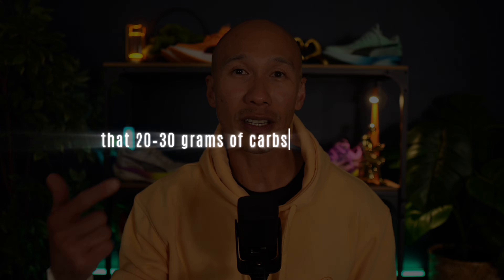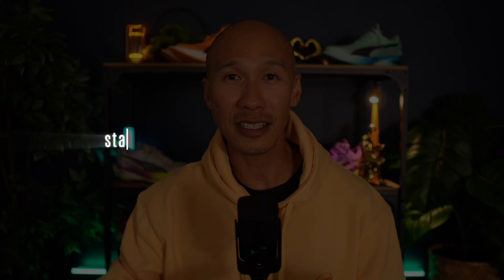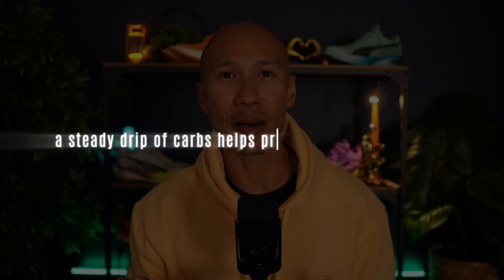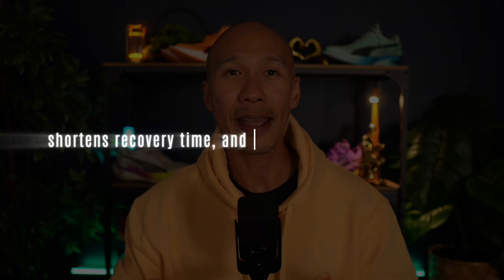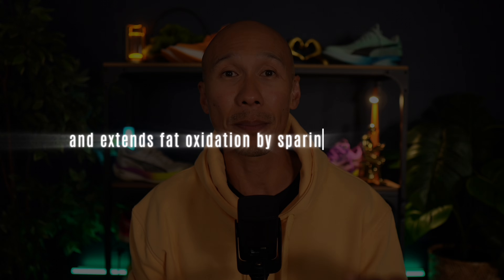If your Zone 2 run is under 60 minutes, that 20 to 30 grams of carbs before you run is all you need. But if you go beyond that — especially into the 90-minute or longer range — top up with carbs mid-run. Start fueling around the 45-minute mark and aim for 20 to 30 grams of carbohydrates every 30 to 40 minutes thereafter. The pre-run carbs stabilize blood sugar and protect liver glycogen but aren't enough to replenish muscle glycogen depleted overnight. A steady drip of carbs prevents muscle breakdown, shortens recovery, keeps insulin low, maintains steady blood glucose, and extends fat oxidation by sparing liver glycogen.